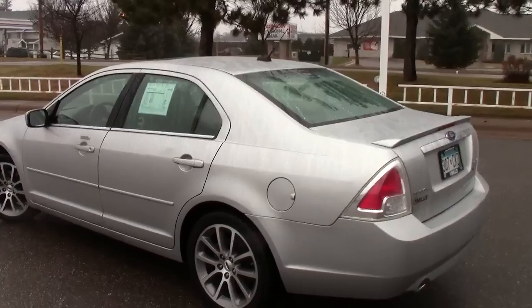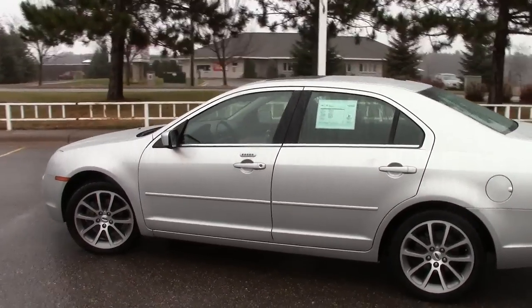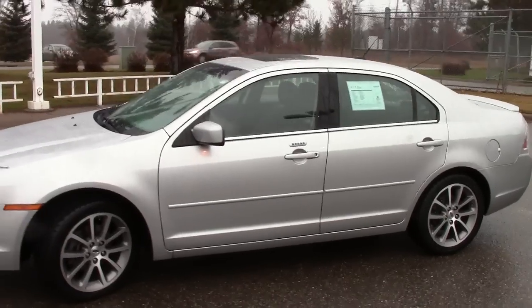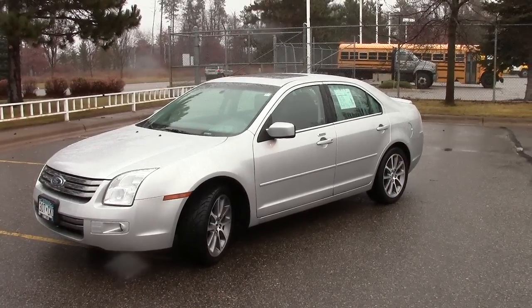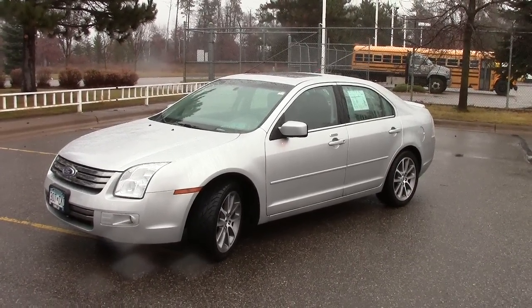Overall, just a really great vehicle no matter what you're doing. If you're a salesman traveling a lot, or a family, this is a great, fantastic car for you. Looking forward to hearing from you — give us a call, set up an appointment and come on in and drive this car. 866-455-7638. That's the number to call right now to set up your time. We'll see you next time.